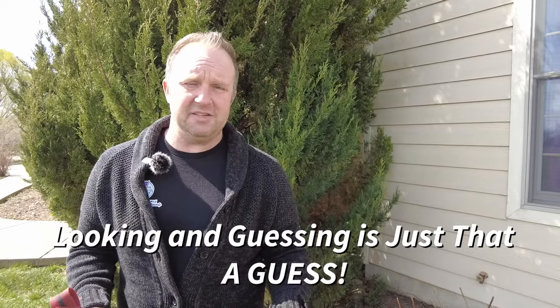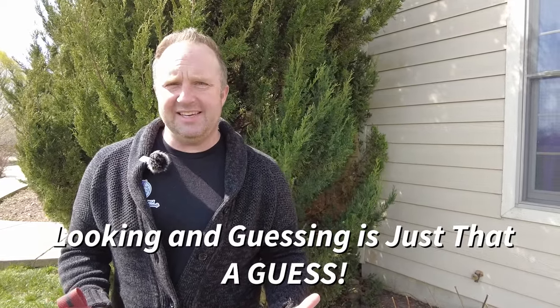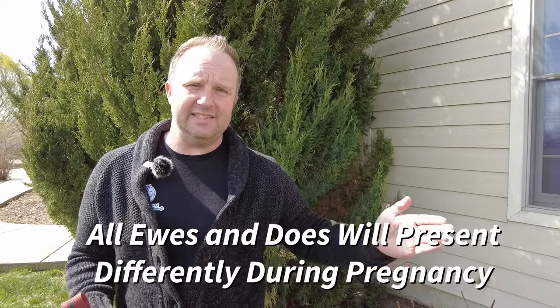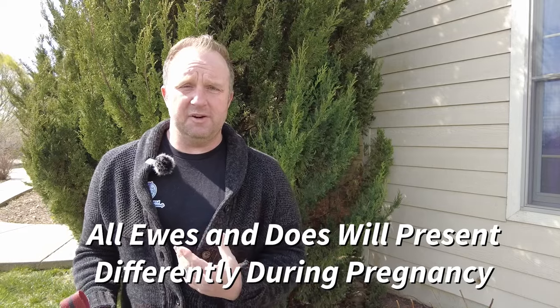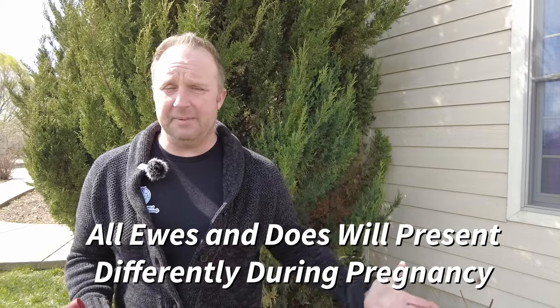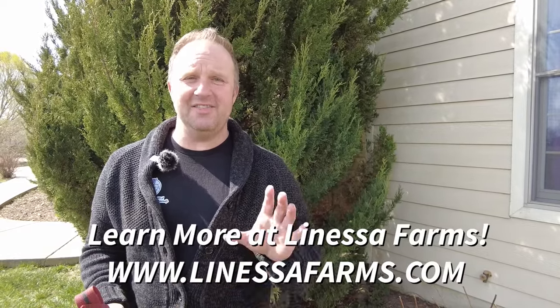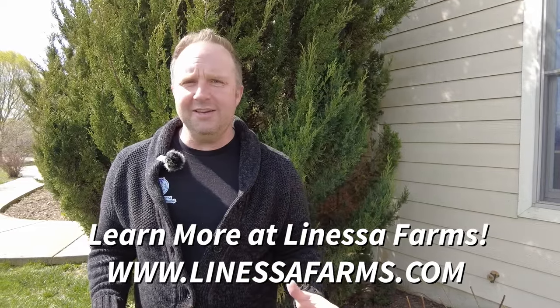We can look at things like are they bagging out, we can check the bands on the back of a doe, but this is not an exact science — not anywhere even close. If I have a group of 30 to 40 ewes or does, they are all going to bag out and show different clinical signs and symptoms before they have their babies. Some don't bag out until after they have their babies; others will bag out a month prior. You are losing sleep at night and losing your mind because you do not know when your moms are going to have their babies, and this is a problem.